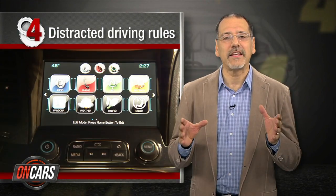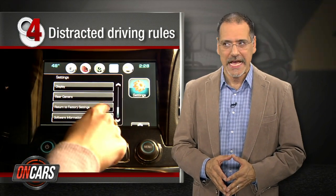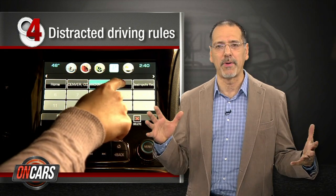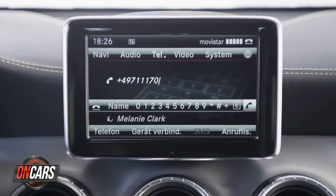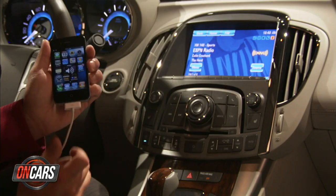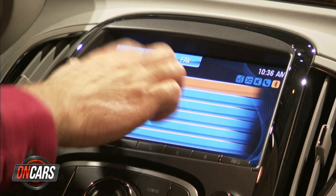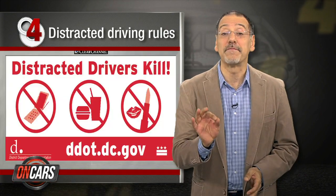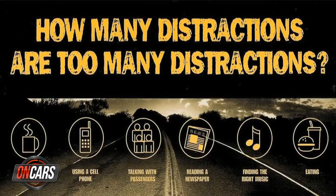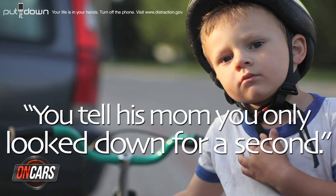Number four: distracted driving regulations. The National Highway Traffic Safety Administration has been floating proposals for limiting in-car distraction — like saying a text display should have no more than 30 characters at a time, or any screen-based task should take no more than two seconds. They clearly haven't used an Android phone. Whatever the specifics, this federal push will be what moves distracted driving to the same level of stigma as DUI.